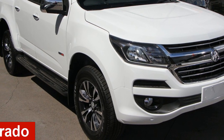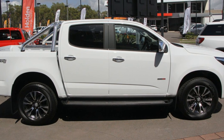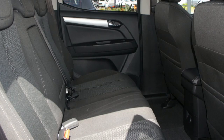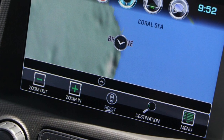In the market for a Polden Colorado? This Colorado has a reliable 2.8 litre engine and a smooth shifting automatic transmission. The attractive white exterior is complemented by its stylish interior. This vehicle has all the features you could dream of and more.